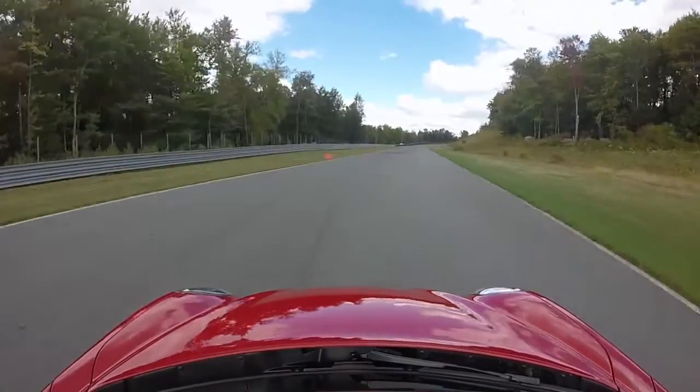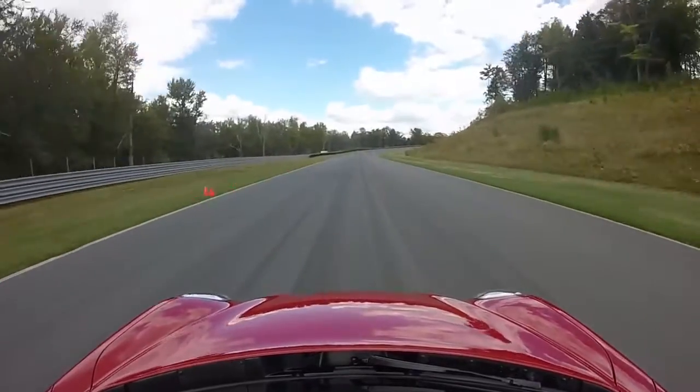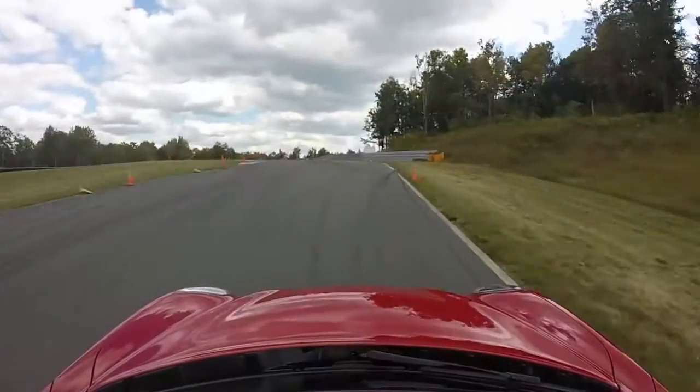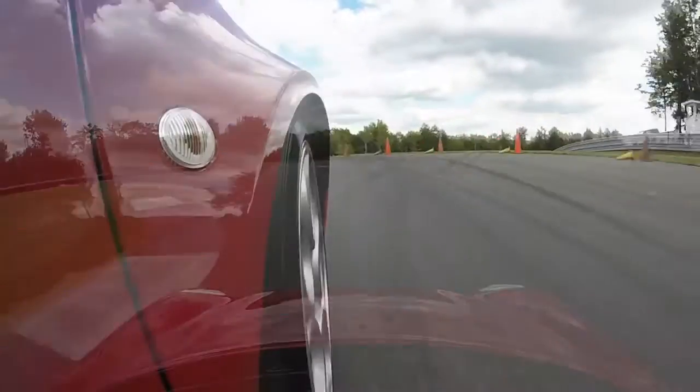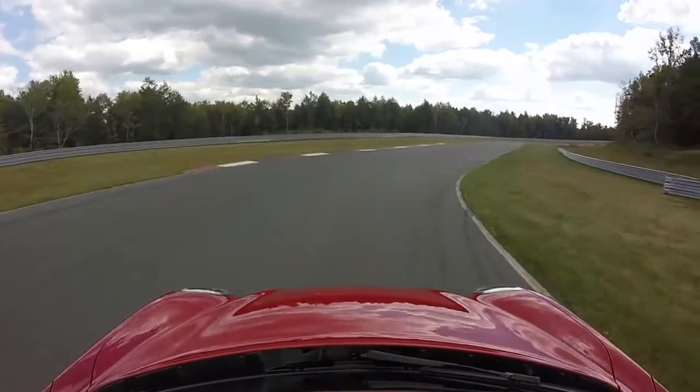I've driven a handful of really tiny track-oriented race cars like this before. The Lotus Elise was one of those cars and I love that car — I really thought it was a blast. But this car really feels like it's put together by a manufacturer instead of just like a father-and-son team building cars in their garage.